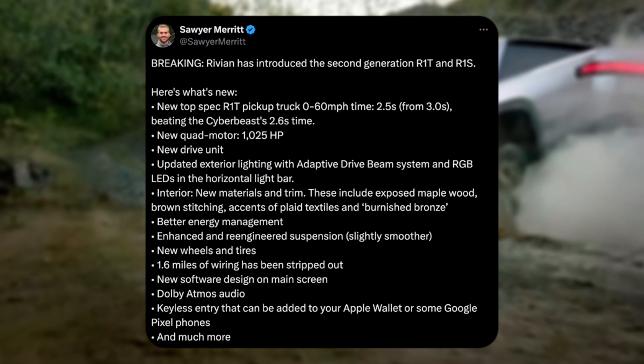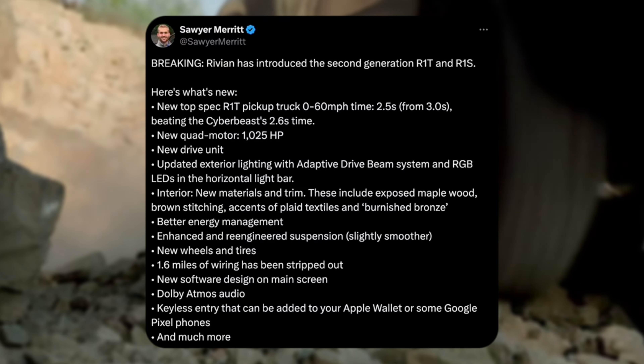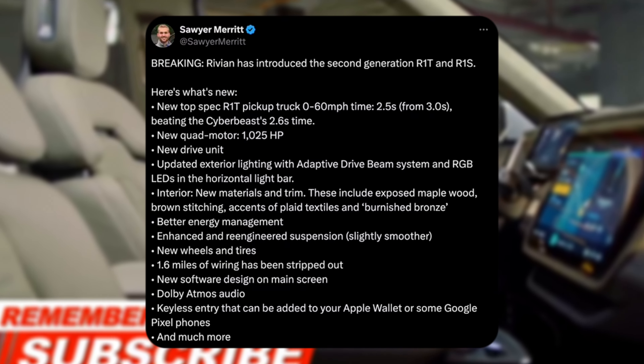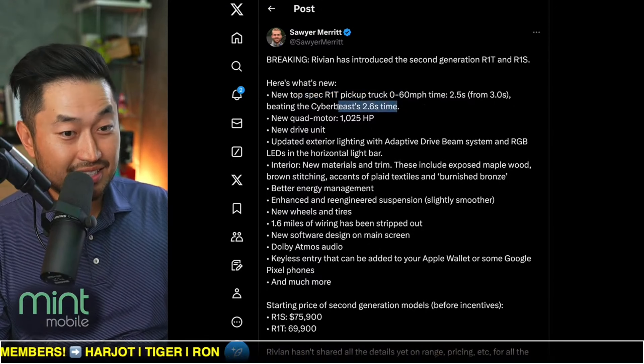The big thing though, as mentioned by Taycan in the chat: new top spec R1T, 0 to 60 in 2.5 seconds. That is insanely quick. And you can see that it's quicker than the Cyber Beast, which does 0 to 60 in 2.6 seconds.